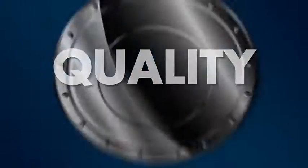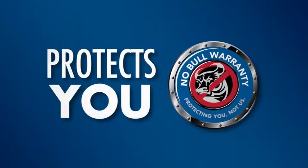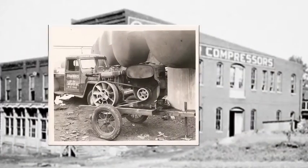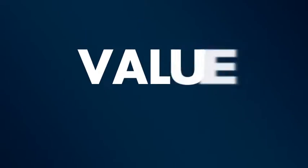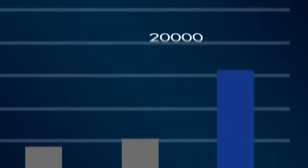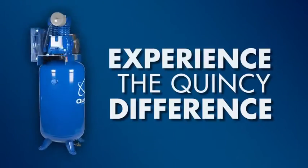Quality: we're so confident in our equipment, we offer a strong warranty that protects you, not us. History: since 1920, Quincy has been designing and building premium air compressors for industry right here in the USA. Value: Quincy's compressors are built to last a lifetime. Compare overall cost of ownership and efficiency — our design features built-in reliability. Join those who have come to rely on the Quincy difference.